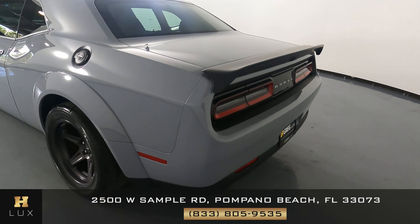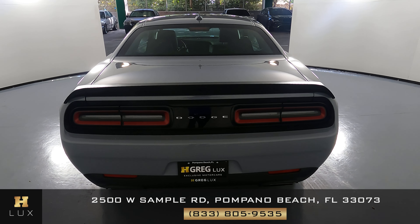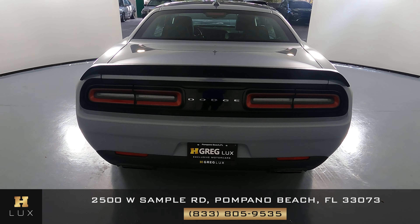Let's have a look at the back of the car. The trunk looks really good — I'm not seeing any scratches on it at all. And the back bumper is in perfect condition as well.